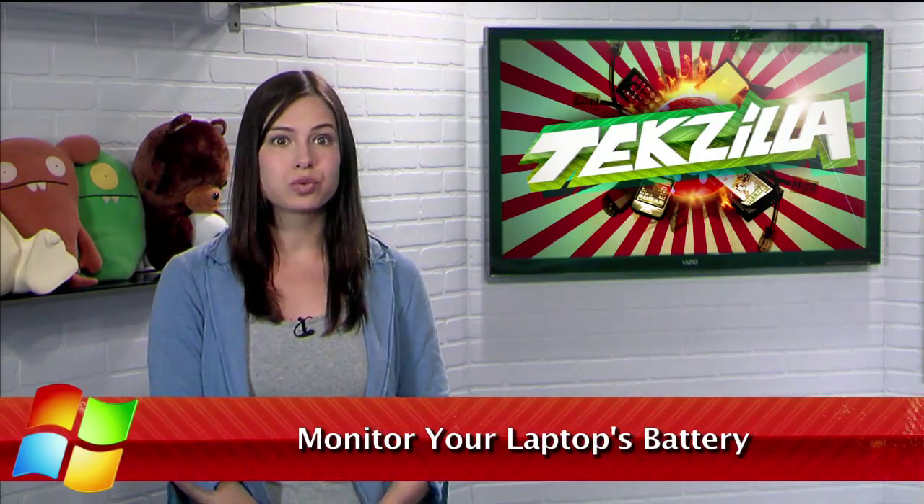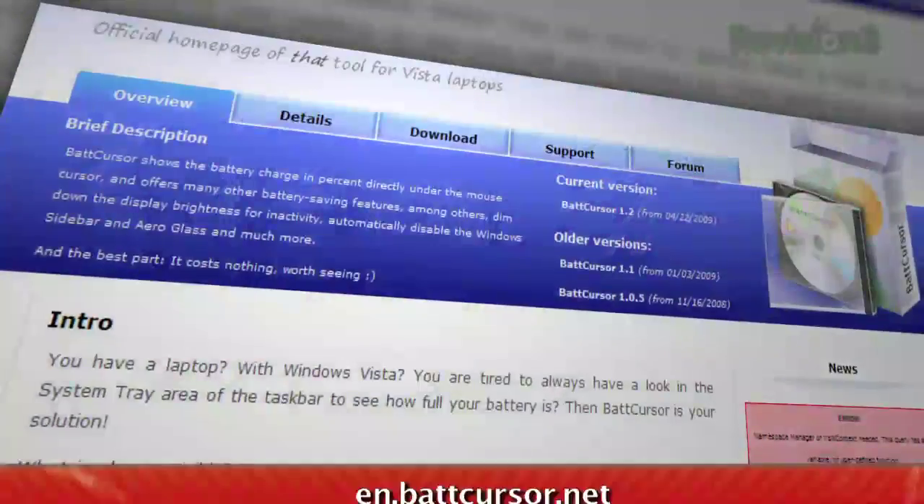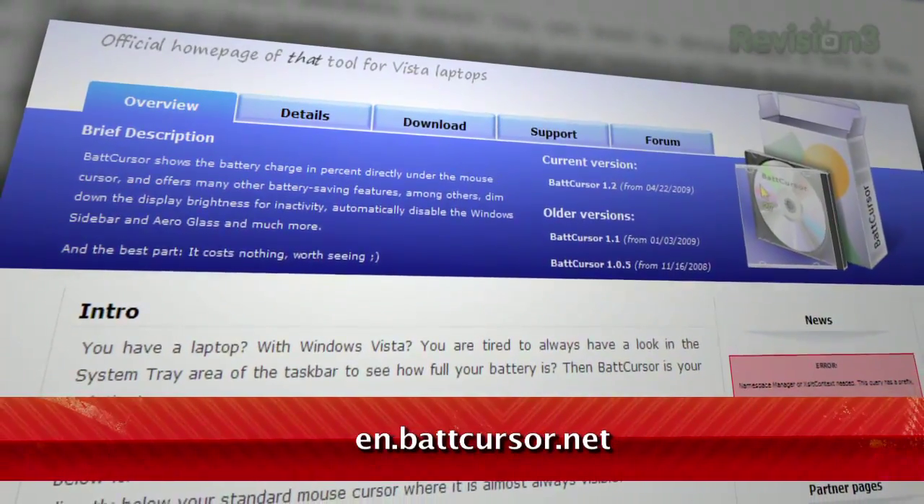If you're using a laptop, you know it's crucial to keep an eye on your battery life so you don't suddenly find your machine going black at the worst possible moment. Well, if you're using Windows, I have just the tool to help you do just that. It's called BatCursor, available for free at en.batcursor.net.